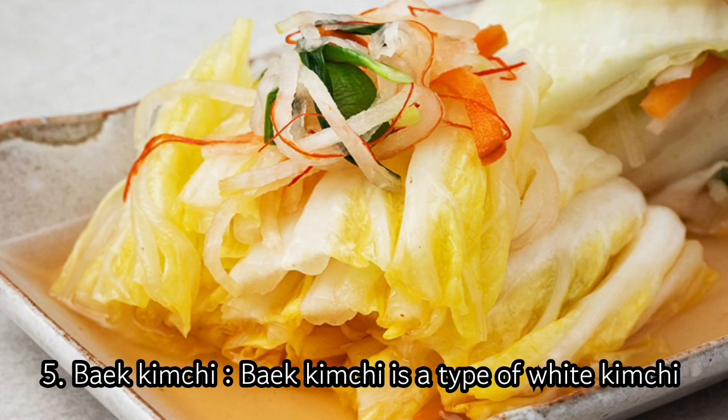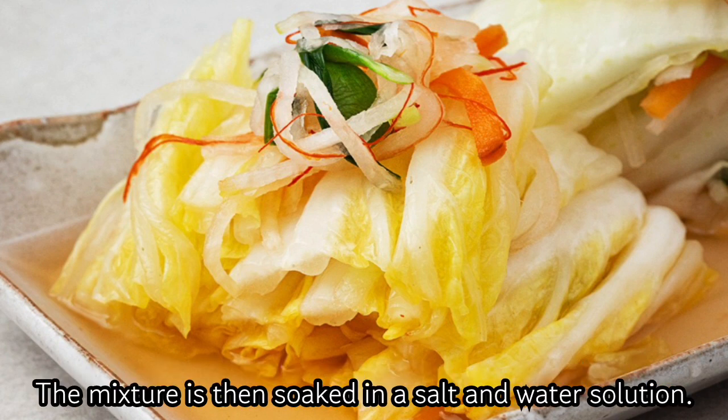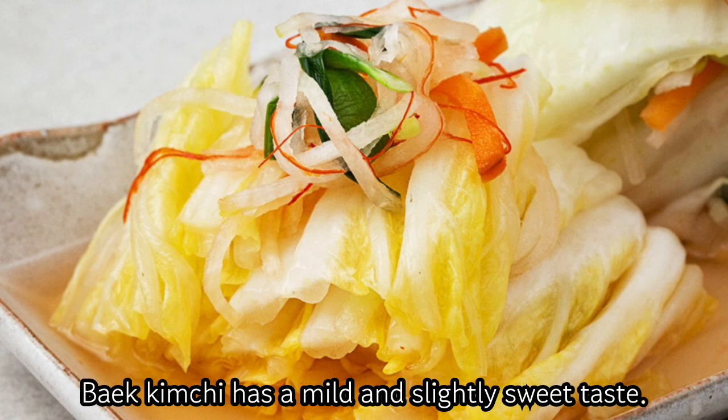5. Bek Kimchi. Bek Kimchi is a type of white kimchi made with Napa cabbage, Korean pear, and garlic. The mixture is then soaked in a salt and water solution. Bek Kimchi has a mild and slightly sweet taste.